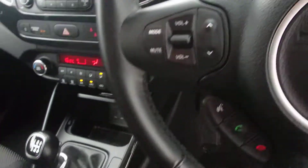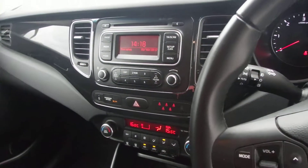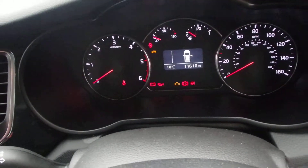All your stereo controls are there, your 6-speed gearbox with USB, AM/FM radio along with CD player and aircon. I'll just confirm that mileage is just over 11,600 miles.